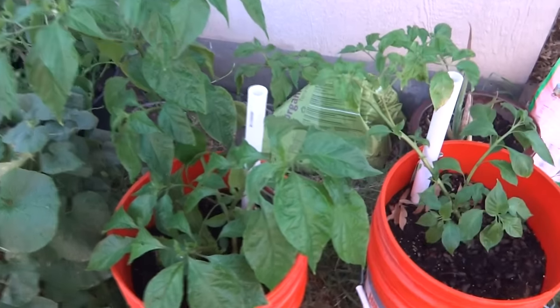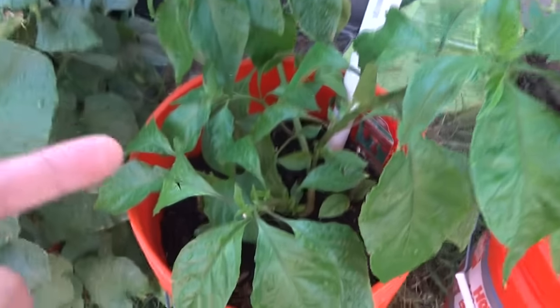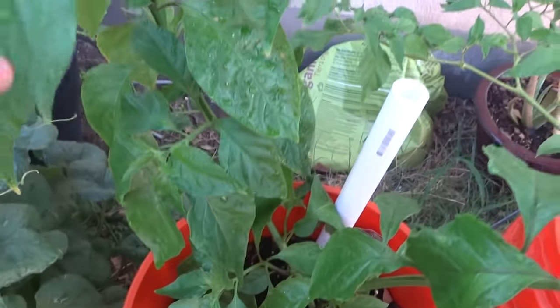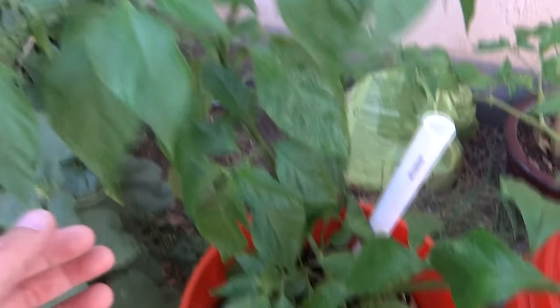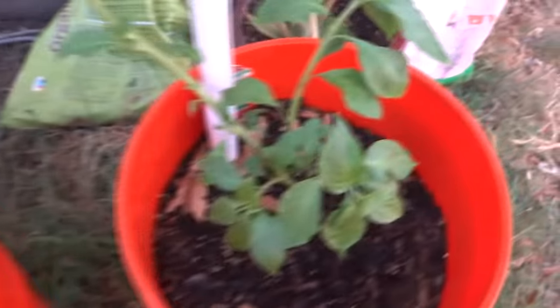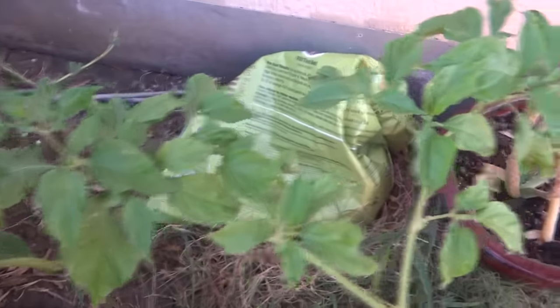Almost forgot about these guys. These are the two boot jolokia that I bought from the nursery. This guy is doing extremely well — I mean it's grown quite a bit since I last made an update on him. And this one here is doing okay, not as well. The leaves don't look as healthy, but this guy is doing great.